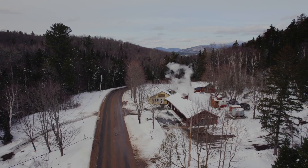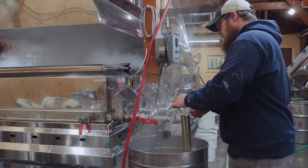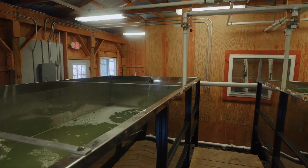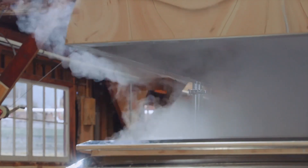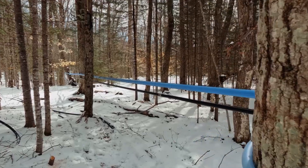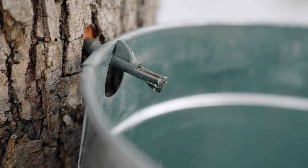There are a few known variables, such as the length of time sap boils in the evaporator and how warm the sap was before it was boiled, but there are still unknown factors that impact the grade of maple syrup. Nature provides us the flavor and color of maple syrup that it wants to on that day.